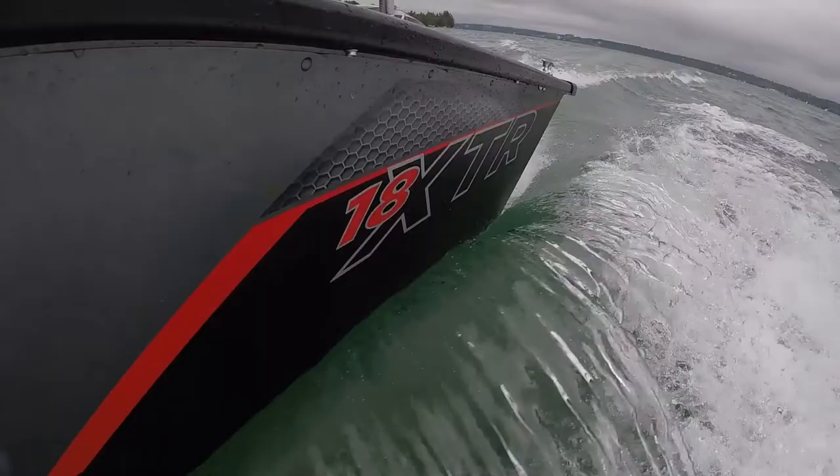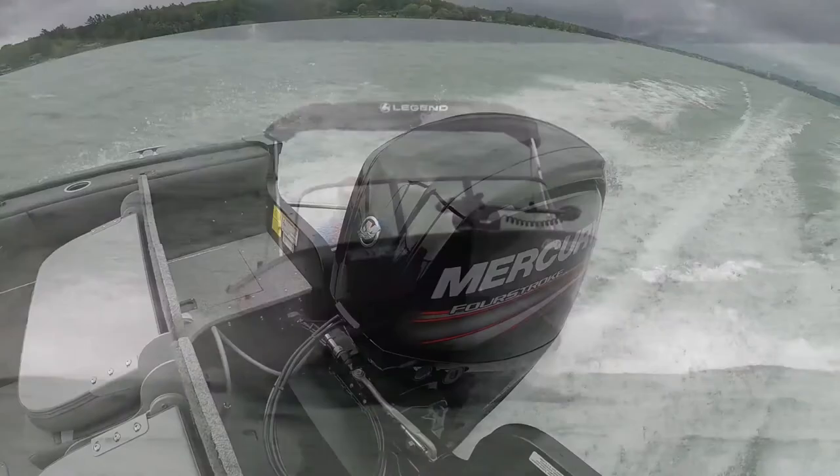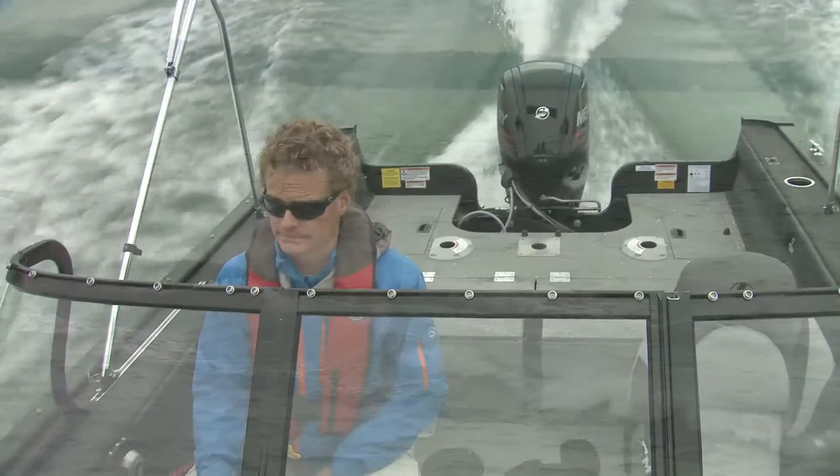Now if we back off to 3000 RPM — two people in the boat, half a tank of fuel, and about 150 pounds of gear — we're pulling just under 15 miles an hour. And it's holding it, not dropping off plane. Pretty impressive for 90 horsepower.